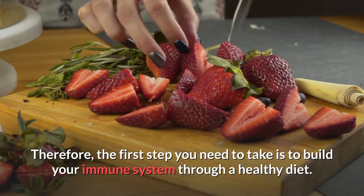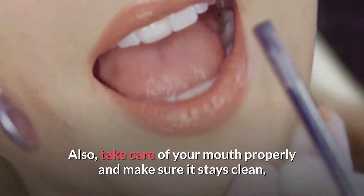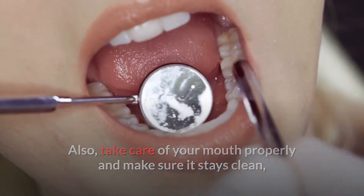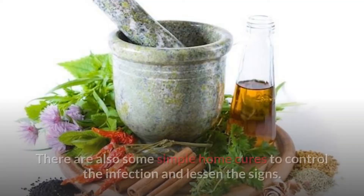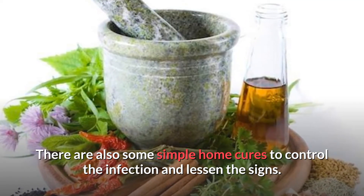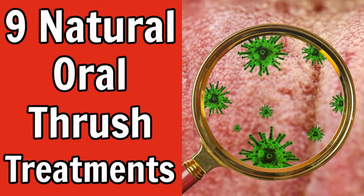The first step you need to take is to build your immune system through a healthy diet. Also take care of your mouth properly and make sure it stays clean. Exercise as much as you can and get proper sleep and rest. There are some simple home and natural cures to control this infection and lessen the signs. Here are nine oral thrush treatments that you can start using today.